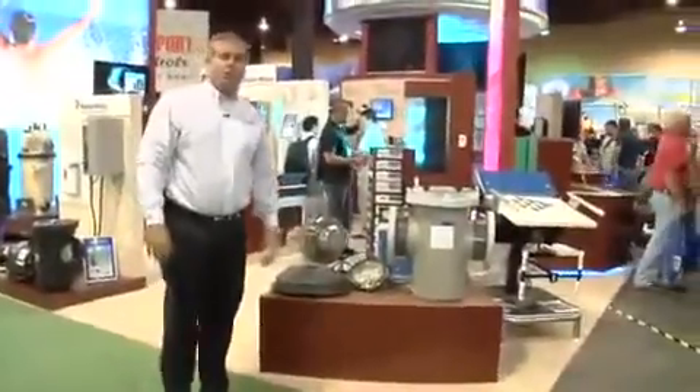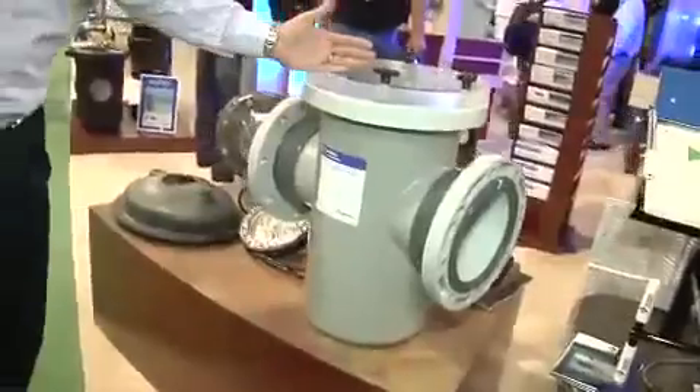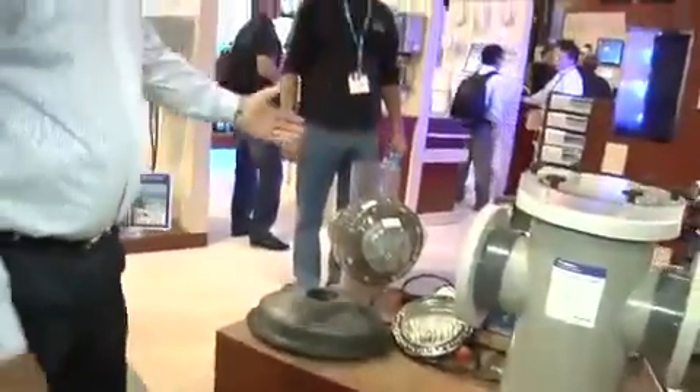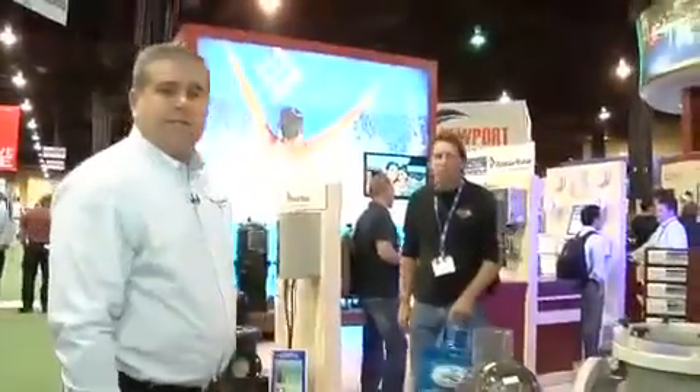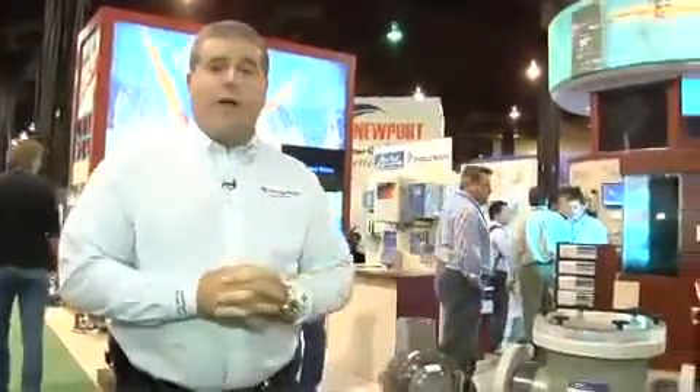On this side of our booth we have our commercial offering. On the right we have our Track Start Plus with backdrop and starting platform. We also have our brand new PS Series inline strainers, our lights, our AccuTrolls, and various other products inside our booth. Please join us here in Las Vegas to see all the great products we have to offer. Thank you.